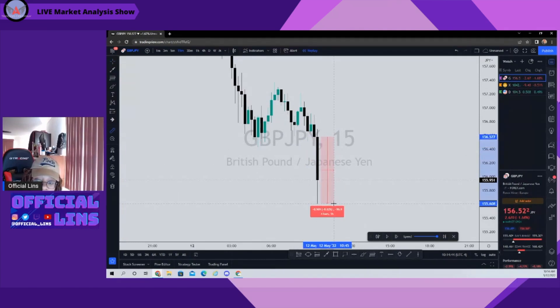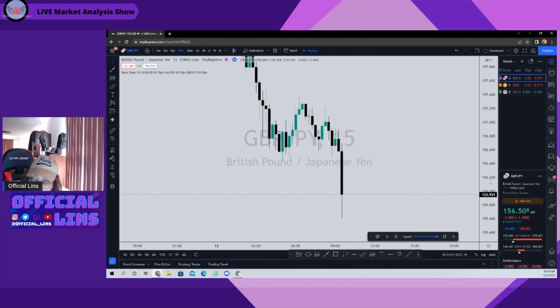It looks like this was a 96-pip drop. Wow — I'm just now seeing this. That's cool.